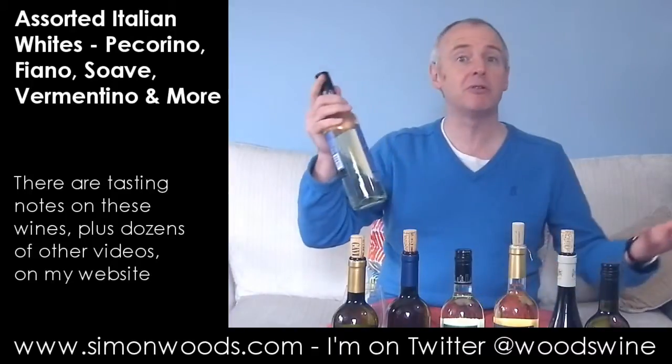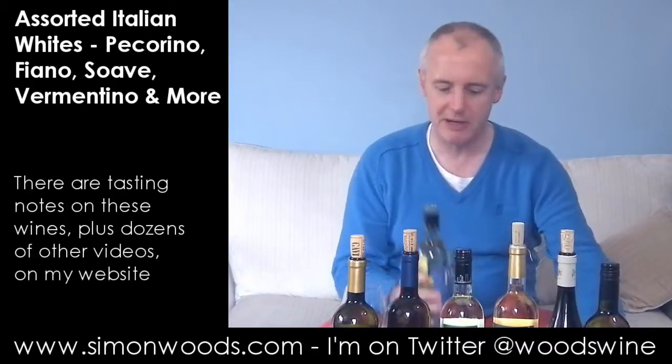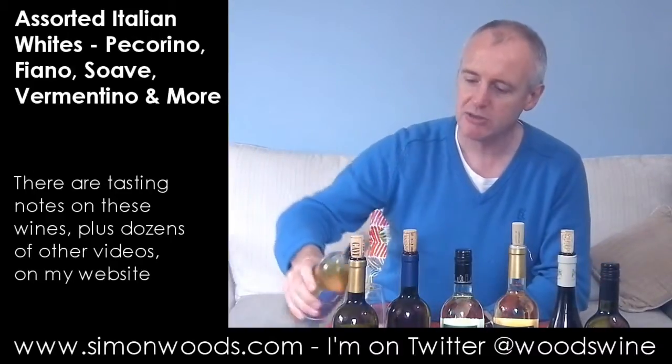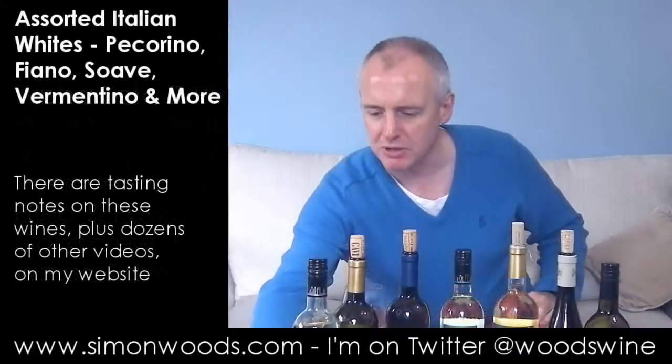We are starting with Pinot Grigio, and why not? A lot of people start their wine drinking exploits with Pinot Grigio, so I'm going to start this video with Pinot Grigio. It's the Alfa Zeta P. Pinot Grigio. Alfa Zeta is a range that's been put together by a UK importer, Liberty Wines, with a New Zealand winemaker called Matt Thompson.